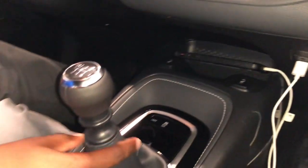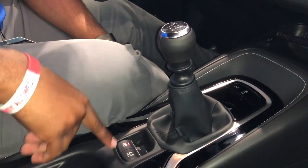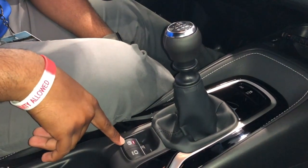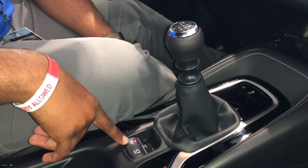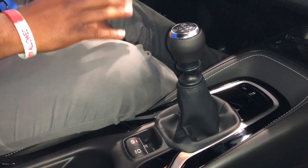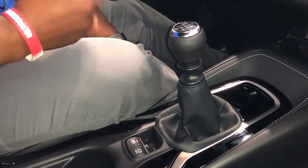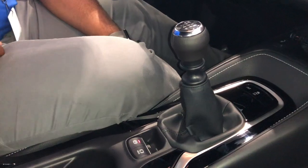The vehicle comes in automatic and manual — this one is the manual. You have the electronic parking brake coming standard on the XSE trim level. The brake hold feature allows the vehicle to actually hold the brake in place while you're on a steep incline, and then once the vehicle starts to depart, it releases the brakes so you don't roll back.